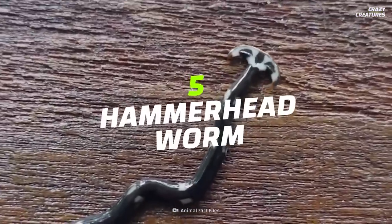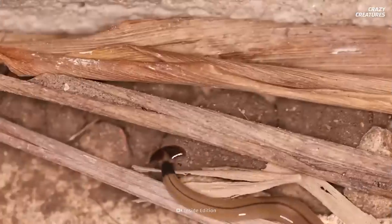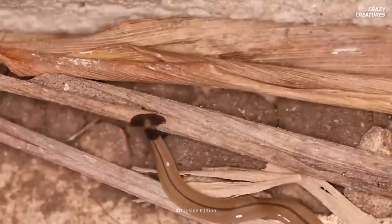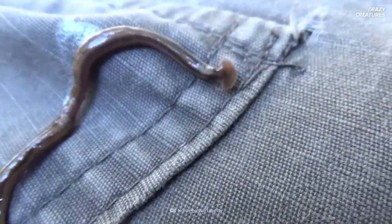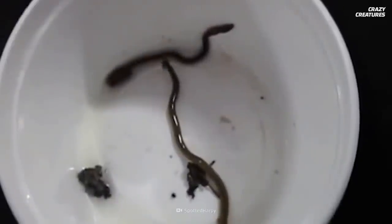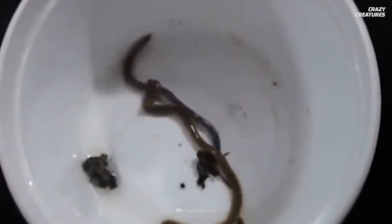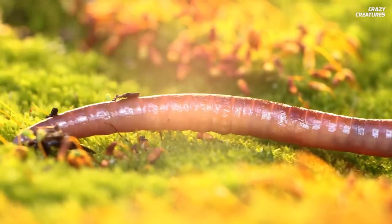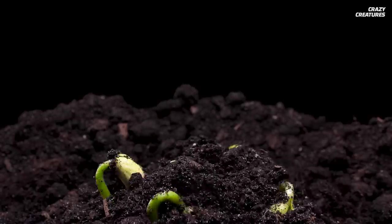Squirming in at number 5 is the hammerhead worm. The hammerhead worm is native to Southeast Asia, especially in Vietnam. First found in the United States in 1901, they're believed to have been brought in on plants. Unfortunately, hammerhead worms prey on earthworms and could exterminate them. Earthworms are vital to the environment because they aerate and fertilize the soil, making it healthy for plants.